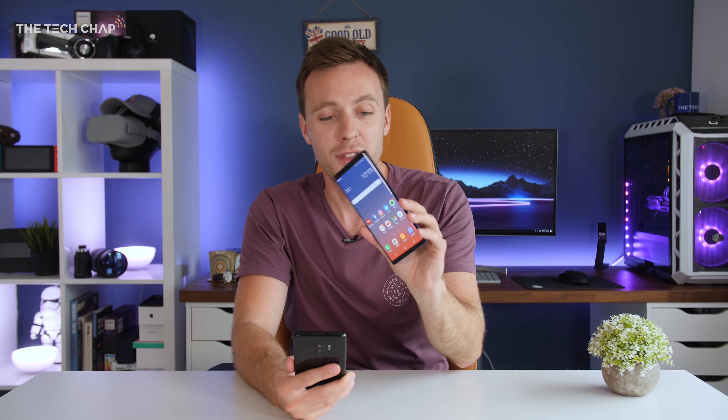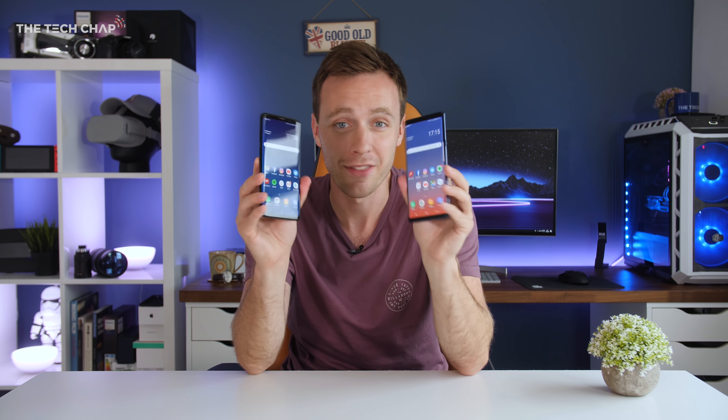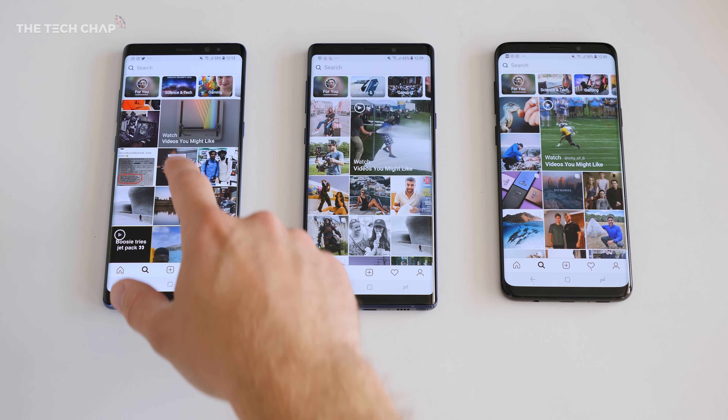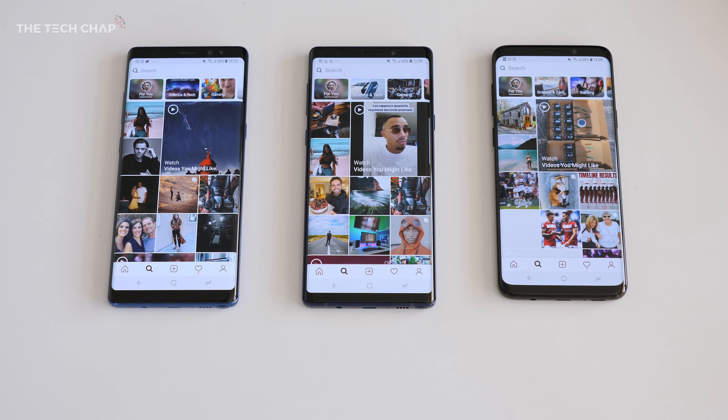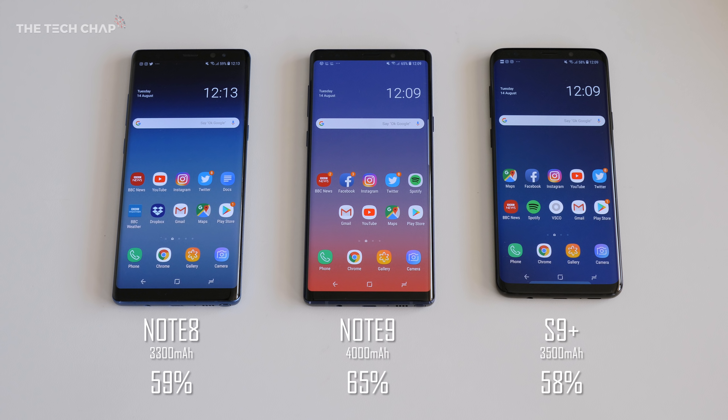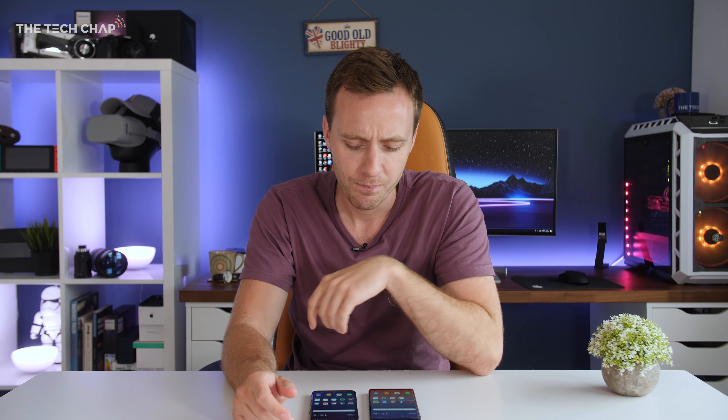There are two big reasons I would definitely go for the Note 9 over the S9 Plus: battery life and the S Pen. The Note 9 packs a whopping 4,000 mAh battery versus 3,500 on the S9 Plus. In my tests, after an hour of YouTube, an hour of Instagram, and an hour of gaming, the S9 Plus had 58% battery remaining versus 65% on the Note 9. Using both for a full working day, I had around 15% left on the S9 Plus by 11pm versus 26% on the Note 9 — that is quite a big difference.